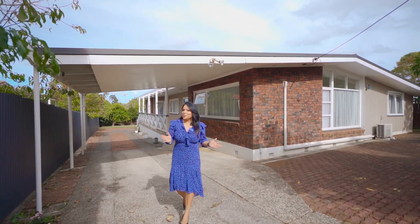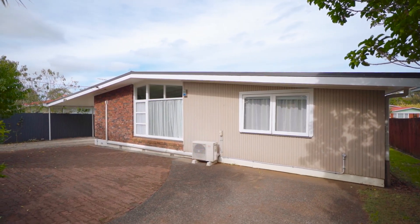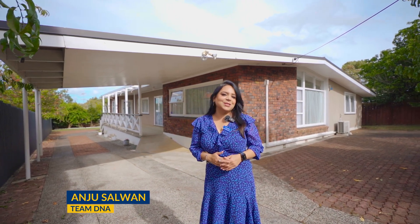Step into this modern charm filled with character. A generous family-friendly 730 square meter home offers huge living space with three beds. Hi, this is Anja Salwan from team DNA Barford and Thompson — welcome to your new home.